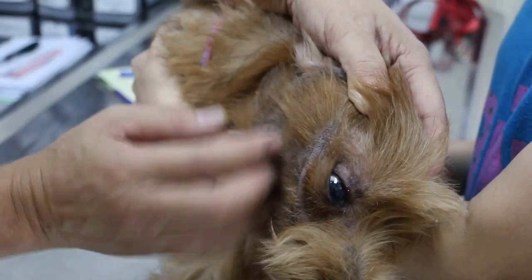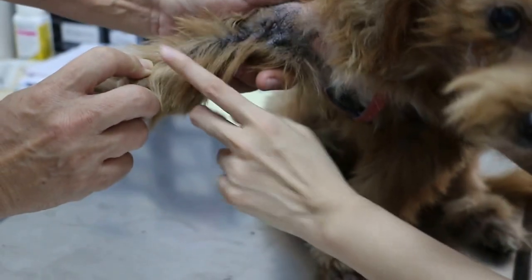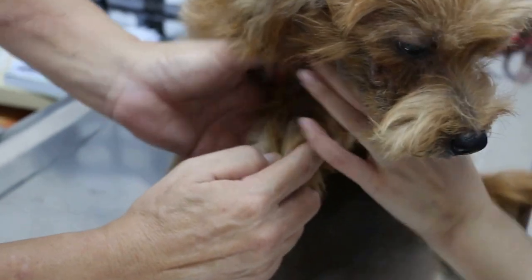Now all this could be due to the ears — the infection. The dog is scratching, using the back leg. And you can see the elbow here — she's biting the elbow on this side as well. How long has it been going on? Many years.